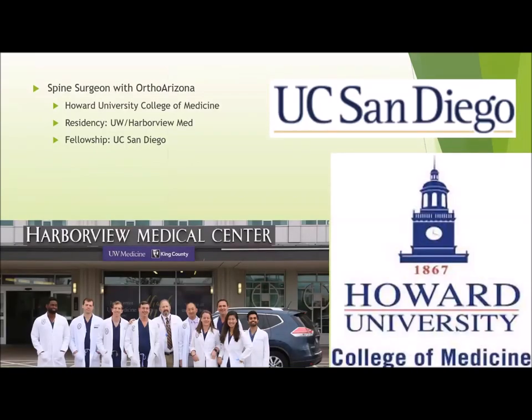Kenny went over most of this, but a quick review about myself: I did medical school at Howard University in Washington D.C., followed by my residency training at University of Washington Harborview Medical Center, followed by my fellowship at UC San Diego.